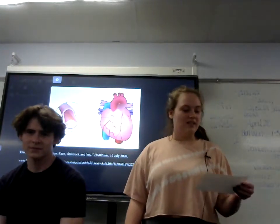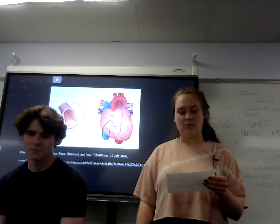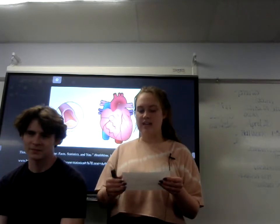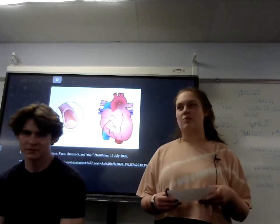You may be wondering why should I even care about taking a pulse. The big reason is that according to hotline.com, in America there are 30.3 million people who have heart disease as of 2018. You should all know what a normal heart rate is.